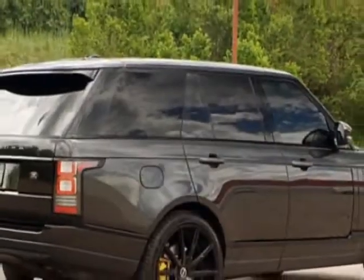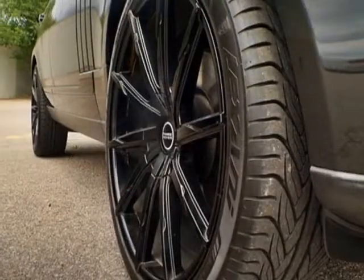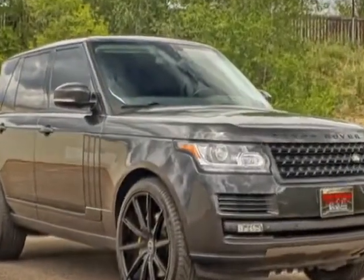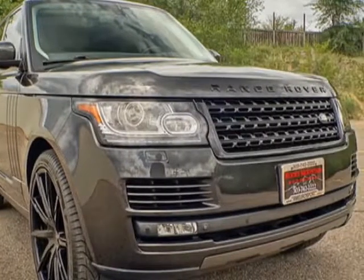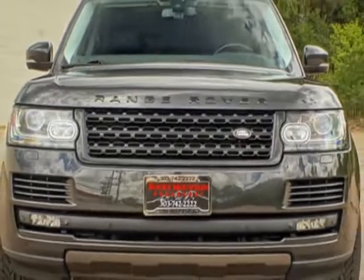This vehicle gets an estimated 14 miles per gallon in the city and an estimated 20 on the highway. This Range Rover boasts a 5.0 liter engine and has an 8-speed automatic transmission.